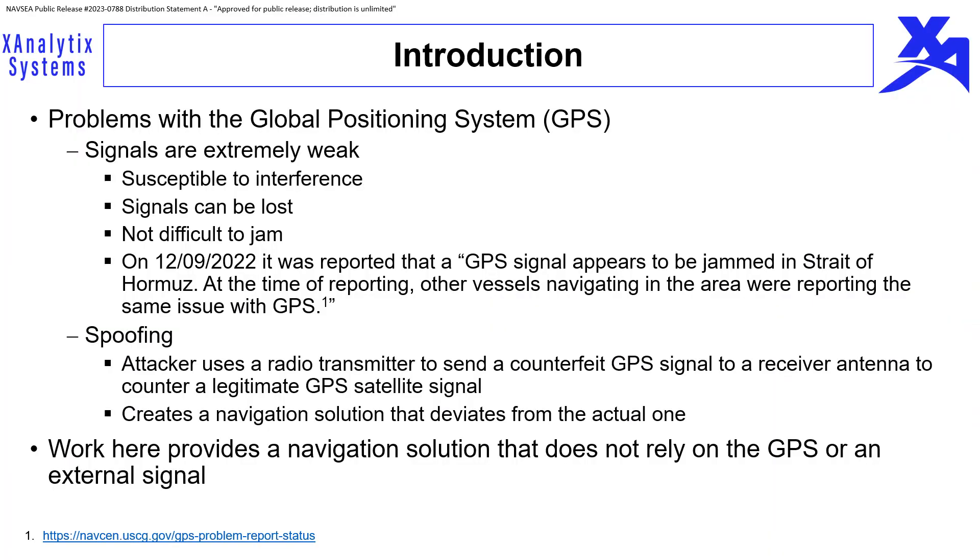It is well known that the GPS signal is very weak, making it susceptible to interference through various means. Oftentimes the signal is lost, especially in cluttered environments, and it is fairly easy to jam. An actual suspected jamming example is the 2022 incident where it was reported that a GPS signal appeared to be jammed in St. Elmas, with other vessels navigating in the area reporting the same issue.